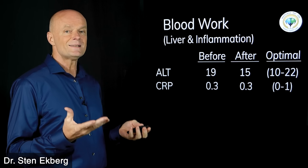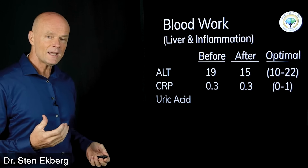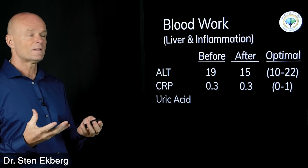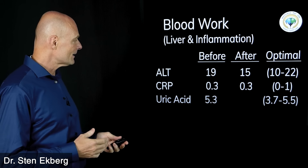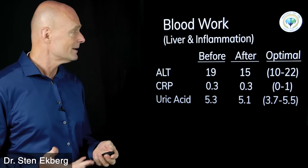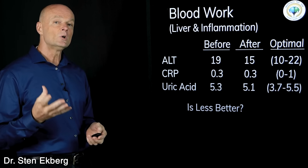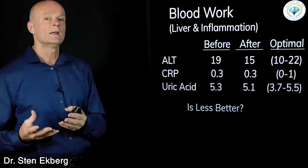C-reactive protein is a very popular general marker for systemic inflammation. A good number is as close to zero as possible — we don't want it over one. If it's astronomical, like 40 or 50, that's probably an acute infection. For long-term it should be under one ideally, and I started at 0.3 and finished at 0.3 — no change there. Another thing is uric acid. When people get high uric acid, they're told to stop eating meat because it can create stones and gout. A good range is 3.7 to 5.5 — I was at 5.3 at first and 5.1 afterwards.